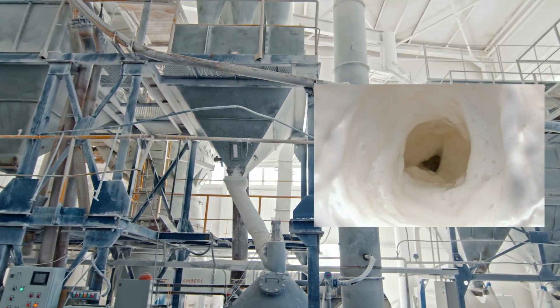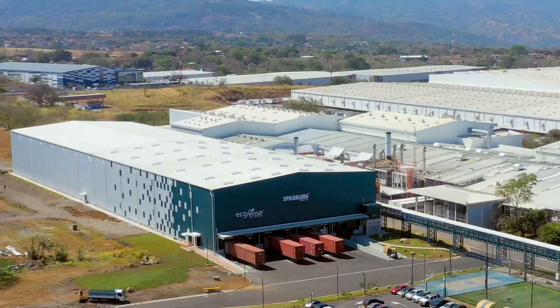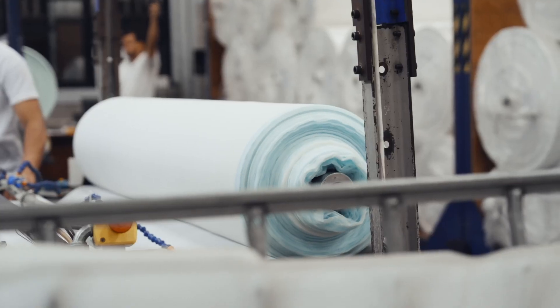Finally, we mix the resin with further additives such as fillers and stabilisers to create the coating. At Spradling, we call this the icing on the cake.